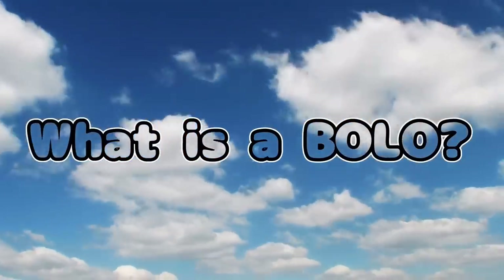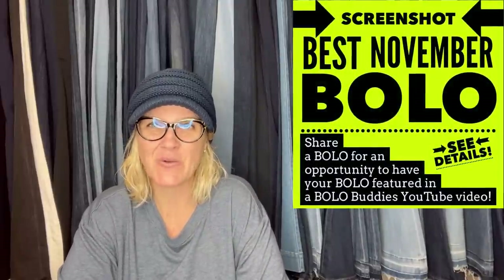Hey Bella Buddies, thanks for watching. I'm going to tell you where they got it, what they paid for it, and what it sold for. These were shared by members of my Bolo Buddies Facebook group, and they posted under this post: share your best November bolo. So if you're not in the group, definitely go join and look for the share your best December bolo, and I will feature it in a video just like this.